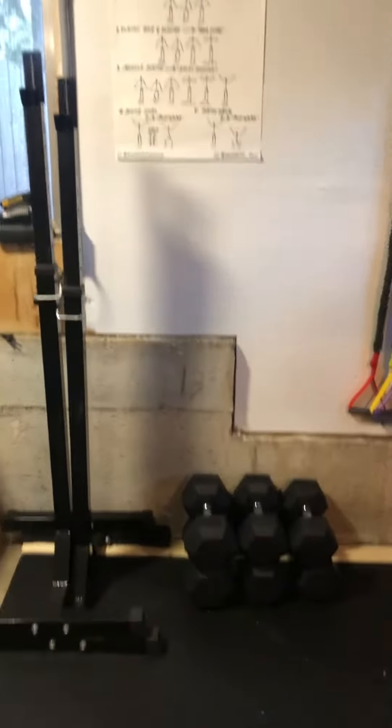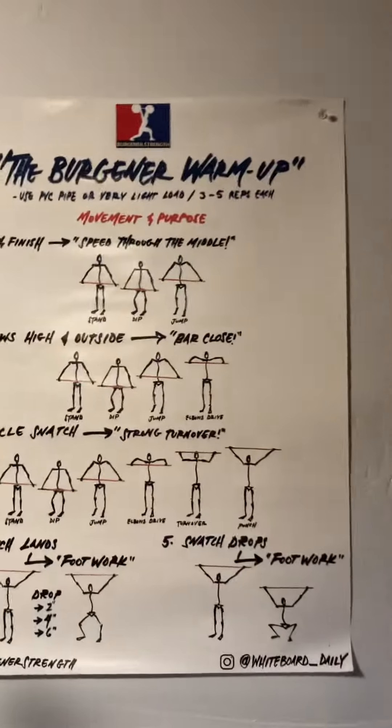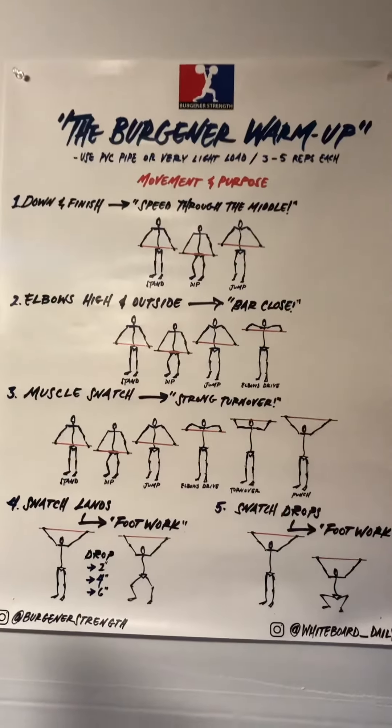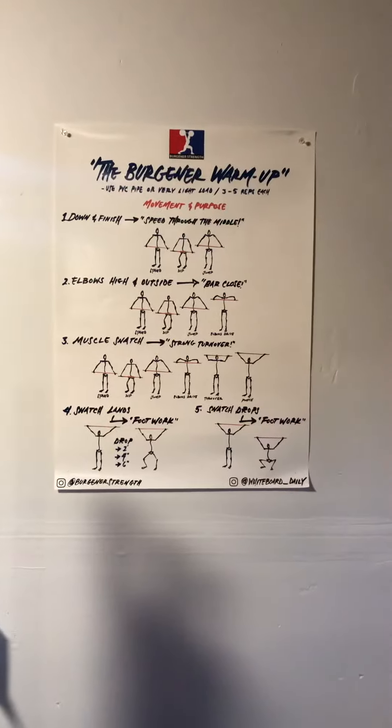A few of the extra heavy dumbbells over here. I've got a little poster from the Whiteboard Daily guys, which I think is pretty cool. This is my reminder about the Burgener warm-up, because we do that so often — I like to have a little visual to help me walk my way through that.